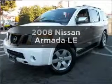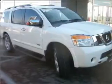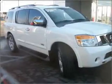Get noticed in this 2008 Nissan Armada. This is the set of wheels you've been looking for, with a powerful 8-cylinder engine connected to a smooth-shifting 5-speed automatic transmission.